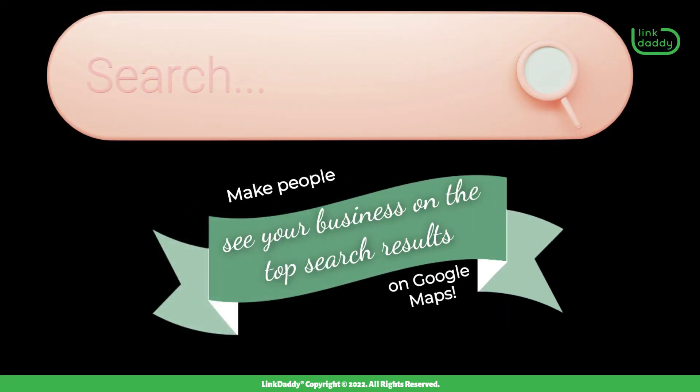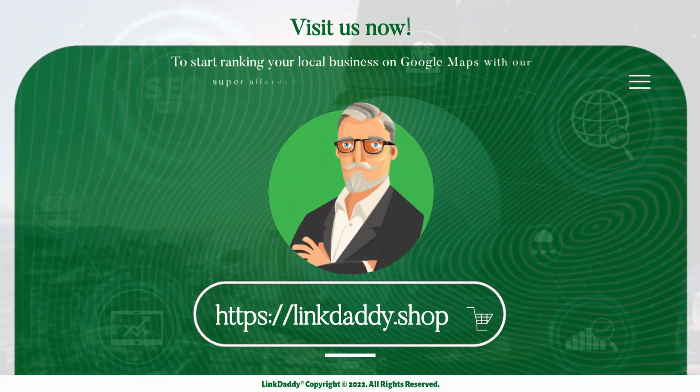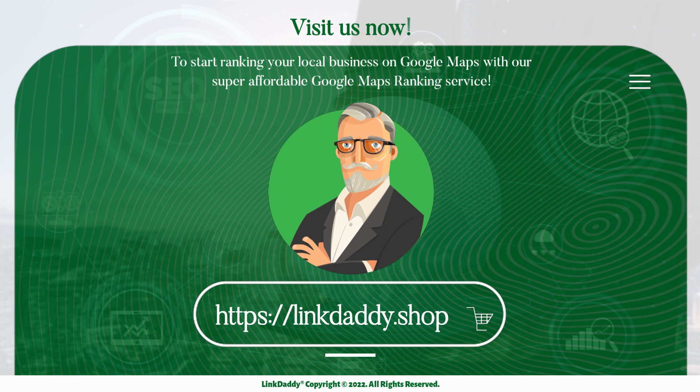Make people see your business on the top search results on Google Maps. Visit linkdaddy.shop now to start ranking your local business on Google Maps with our super affordable Google Maps ranking service.